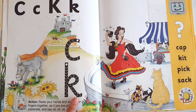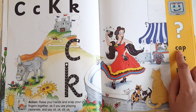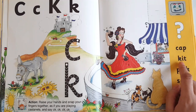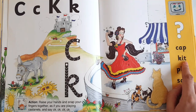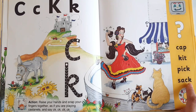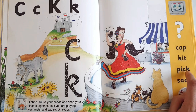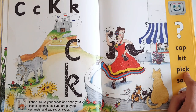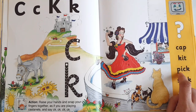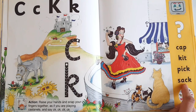Now here are some words — let's try to blend them. Remember, when we have two of the same sounds together, we do not say them twice. It will not be doubled — say it only once. For example: pick, sack.